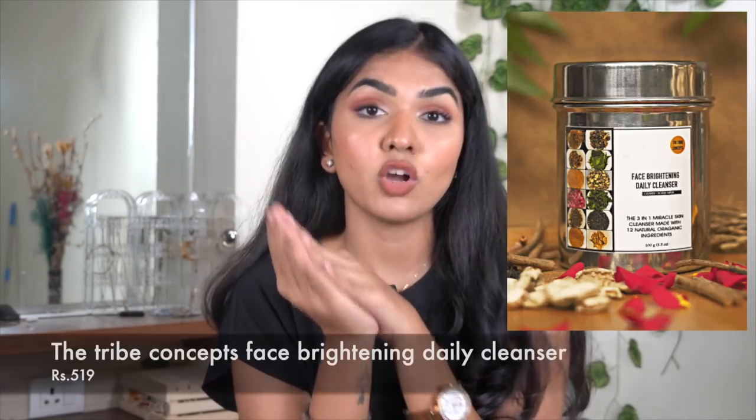The fourth cleanser is the Tribe Concept Face Brightening Cleanser. It's basically an organic powder formula — as soft as normal face powder. Once you mix it with water and apply it, it's quite gentle. It's actually all used up; I had saved the container to show in the video but my mom took it without telling me, so I don't have the box anymore.